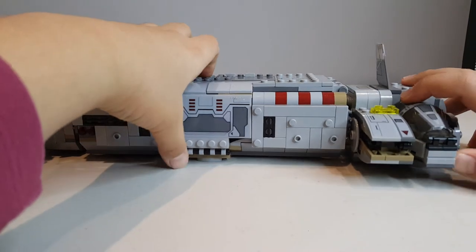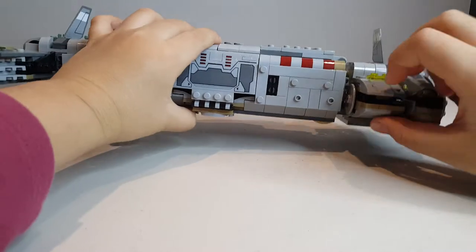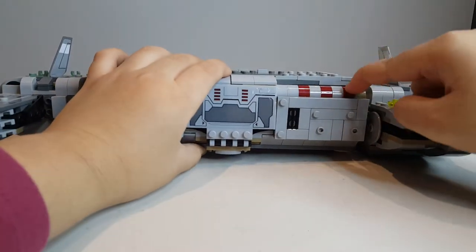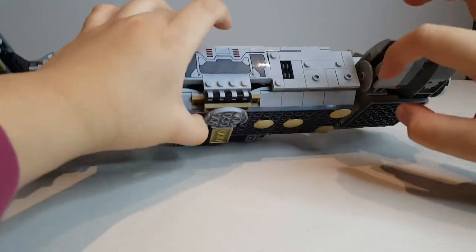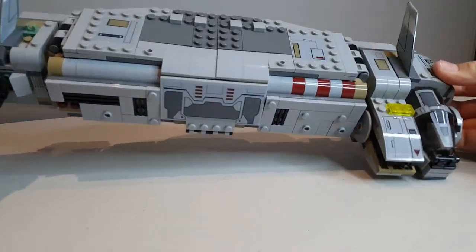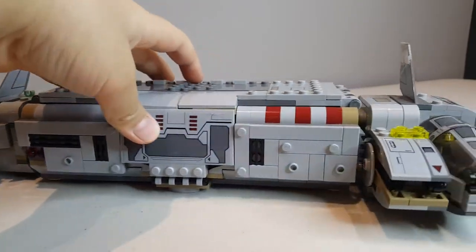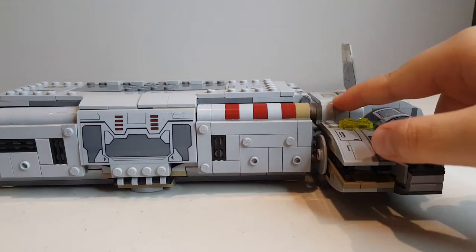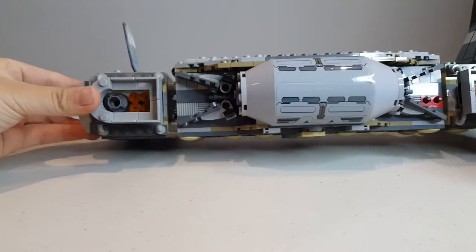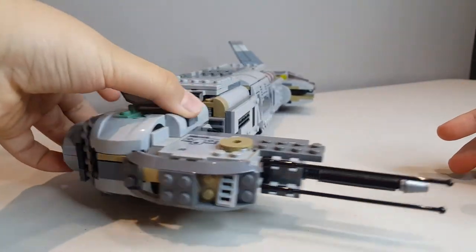One more thing I want to point out: this little part here is just on a hinge — you can move it up and down. And I really like the use of studs-not-on-top techniques, like how there are studs on the side, and I like how they try to flatten out most of the tiles right there. I love the use of a lot of sloped pieces as well — they look really nice together. The way the back looks with these nice building techniques for the engines just makes it an overall nice build.